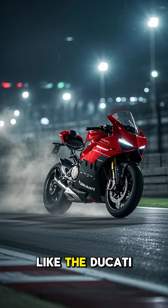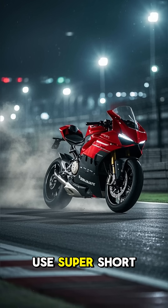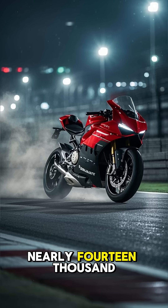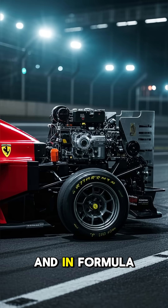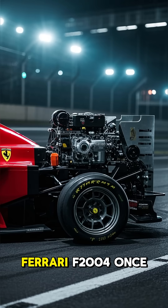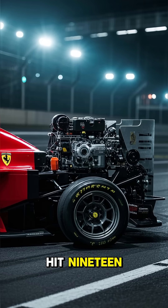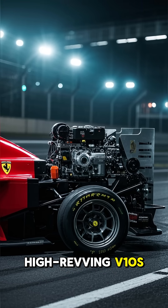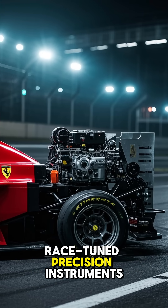That's why some motorcycles, like the Ducati Panigale V4, use super short piston strokes and ultralight materials, letting them hit nearly 14,000 revolutions per minute. And in Formula One, cars like the Ferrari F2004 once hit 19,000 revolutions per minute, thanks to tiny high-revving V10s that were basically race-tuned precision instruments.